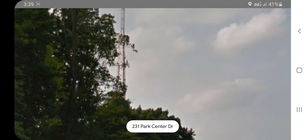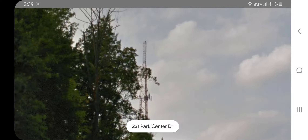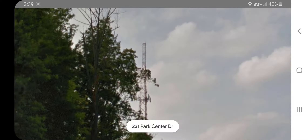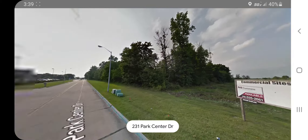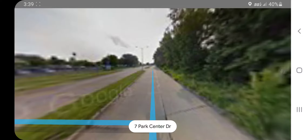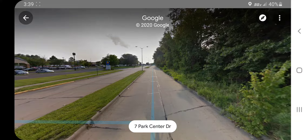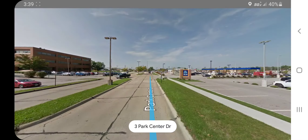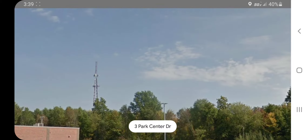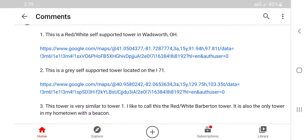I never made a video of it at night, which I sincerely really regret. I tried looking up highways around the tower at night, and so far I have found nothing.